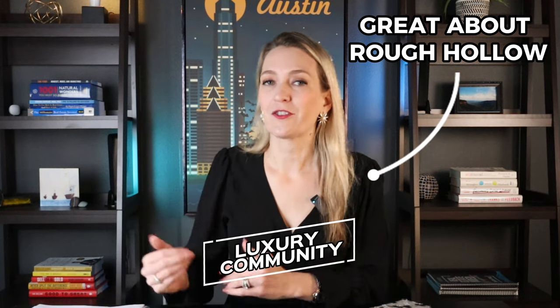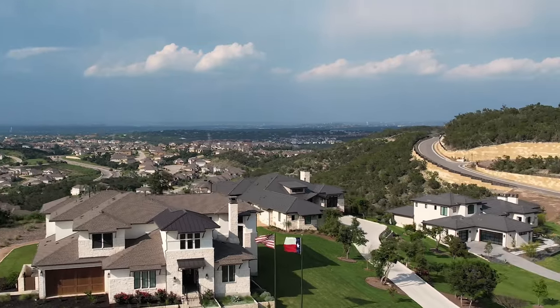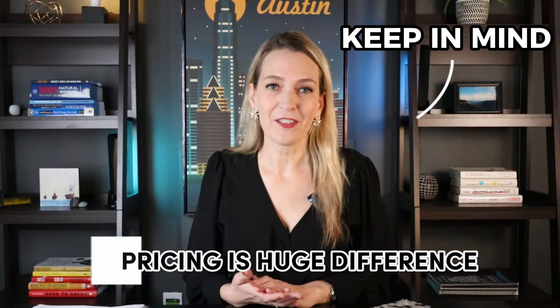One of the great things about Rough Hollow is that you're buying into a more luxury community. There are gated sections way up on top of the hills with lake views, and some of those homes are easily $3 to $5 million with incredible views. If you're buying at the lower end of Rough Hollow, those higher-end homes are helping bring your average price up. In Sweetwater, the more expensive homes in the gated section start in the low $1 million range and may go up to about $2.5 million — nowhere near the $3 to $5 million range you might find in Rough Hollow. You might be willing to sacrifice some things to get the lifestyle and amenities you truly want.